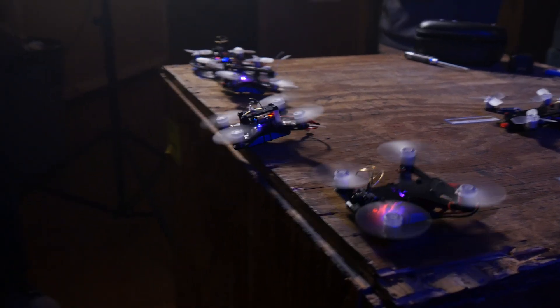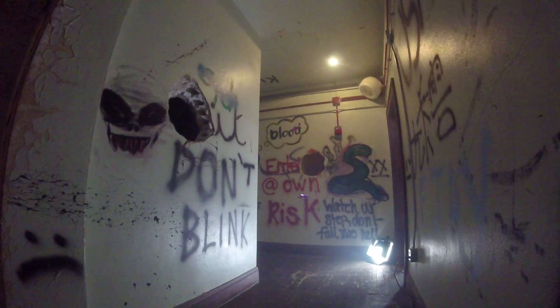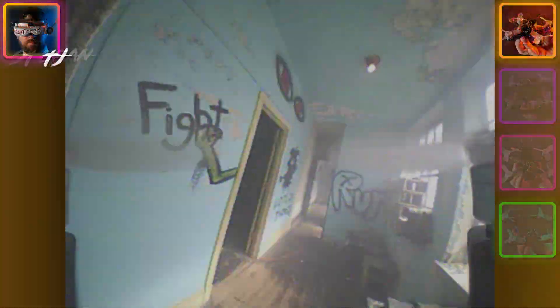Ready, set, stick off. Even though there's no prop guards, you can still pretty much run into stuff and keep going. All right, I'm back in business.